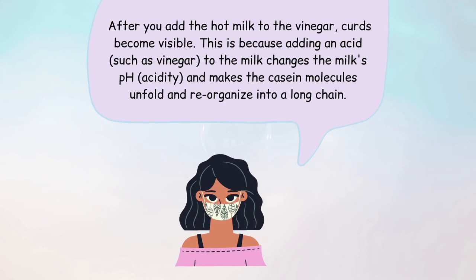After you add the vinegar to the hot milk, small white chunks or curds become visible in the mixture. This is because when you add an acid like vinegar to the milk, it changes the pH of the milk and makes the casein molecules unfold and reorganize into a long chain, which curdles the milk.